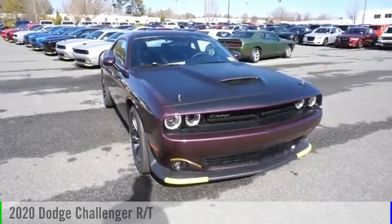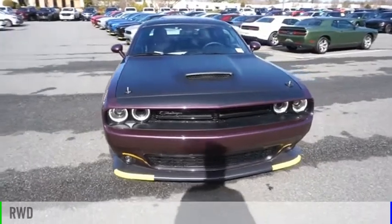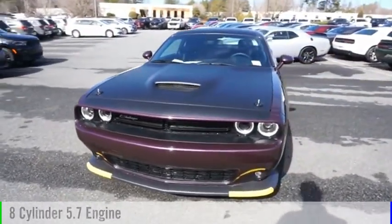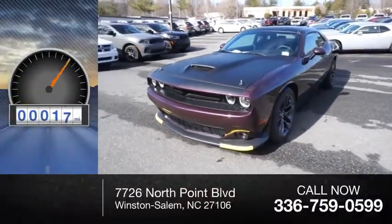Come test drive the 2020 Challenger. This vehicle is powered by a rear-wheel drive, eight-cylinder, 5.7-liter engine, and comes with an automatic transmission. This vehicle has less than 100 miles.